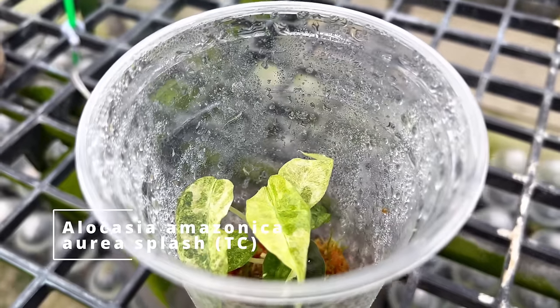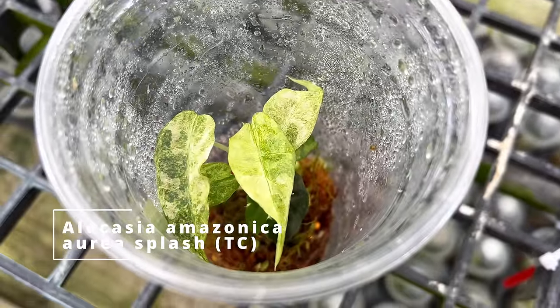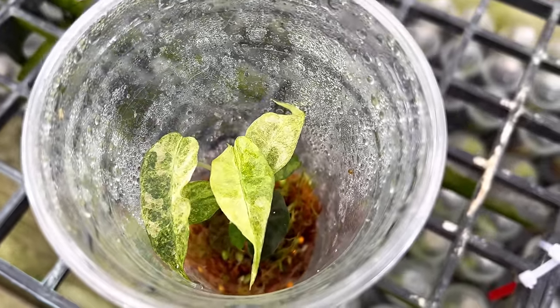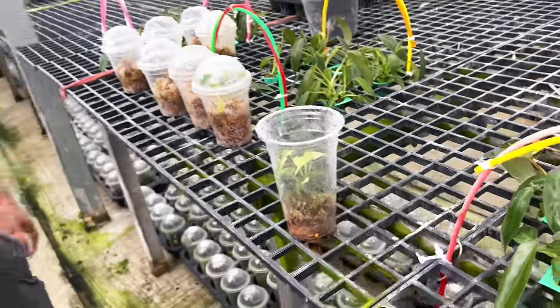This one here is an Alocasia dragon scale variegated — this is so stunning. Thailand people really, really love their variegated alocasias. Unfortunately, they're not a big thing in Indonesia. So you can find some really cool variegated alocasias from Thai sellers. Next up, the very common Alocasia amazonica that is aurea — yellow variegation and splash. This plant can get rather huge — I can't wait to see what it looks like when it's larger.